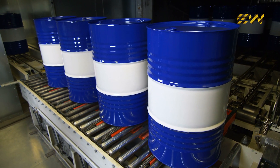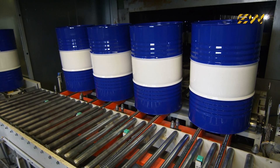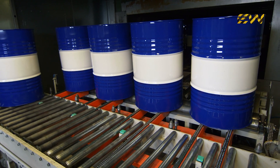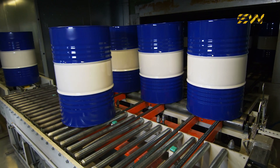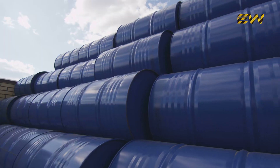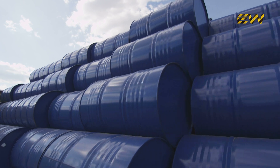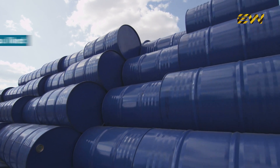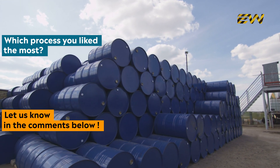Some will store crude oil, while others will be repurposed into barbecue grills or furniture. The 55-gallon steel drum is one of the most versatile containers ever invented. So next time you see an oil barrel, you'll know the incredible engineering behind it. Which manufacturing process did you find the most fascinating? Let us know in the comments below.